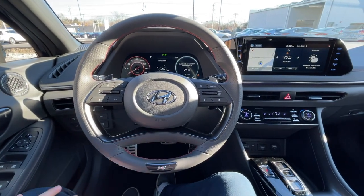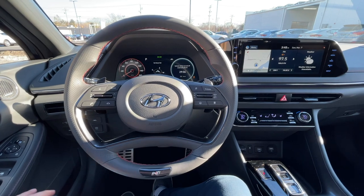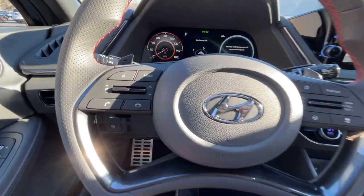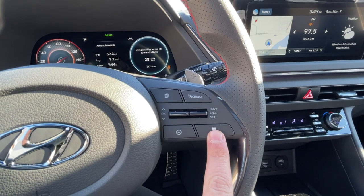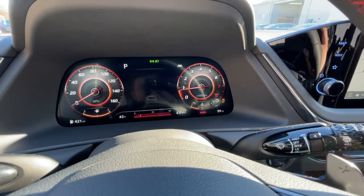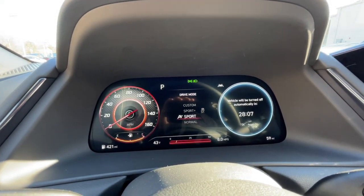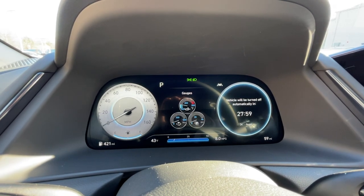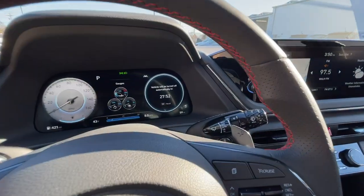The steering wheel is on the simpler, softer side — I wish it were a bit more aggressive — but I love the opening at the bottom, the red stitching, and the grip at 10 and 2. On the left are phone and volume controls; on the right are steering assist, following distance, and cruise controls, plus a dial to control the center screen. The instrument cluster is a 12.3-inch screen, and the infotainment is a 10.25-inch screen. The gauges change between Normal, Sport, and Sport Plus modes.